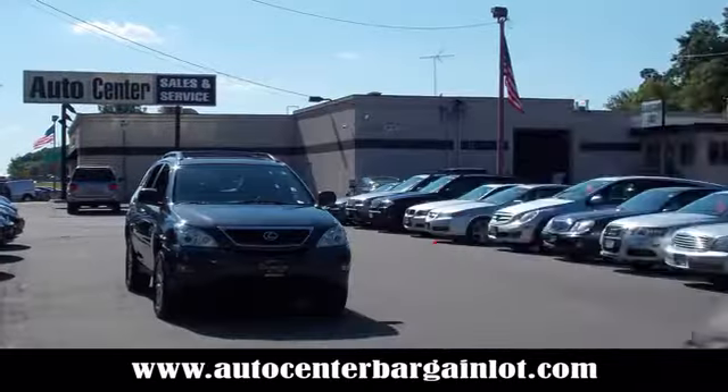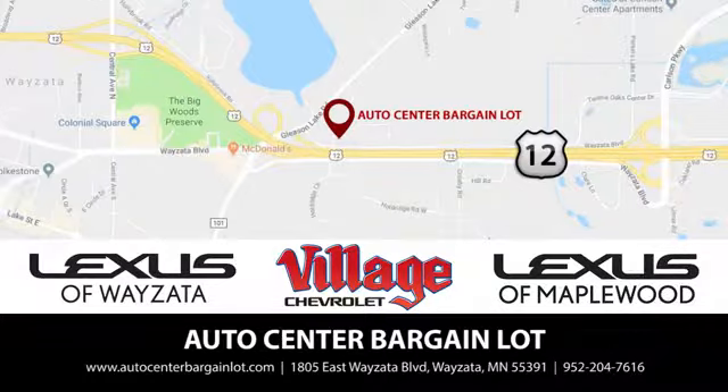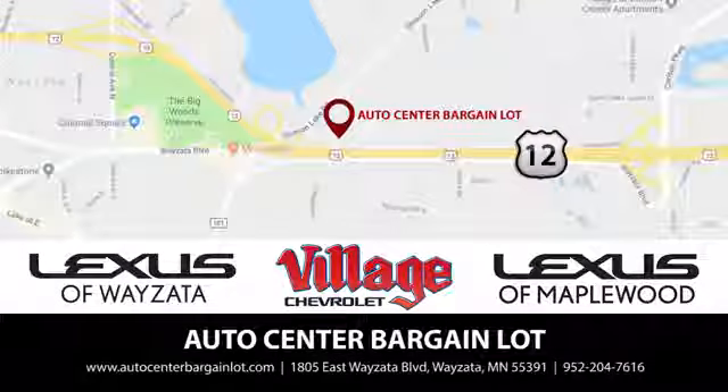At the Auto Center bargain lot, we have a wide variety of premium used vehicles on our lot, sourced from our partner stores: Lexus of Wayzata, Village Chevrolet, and Lexus of Maplewood.